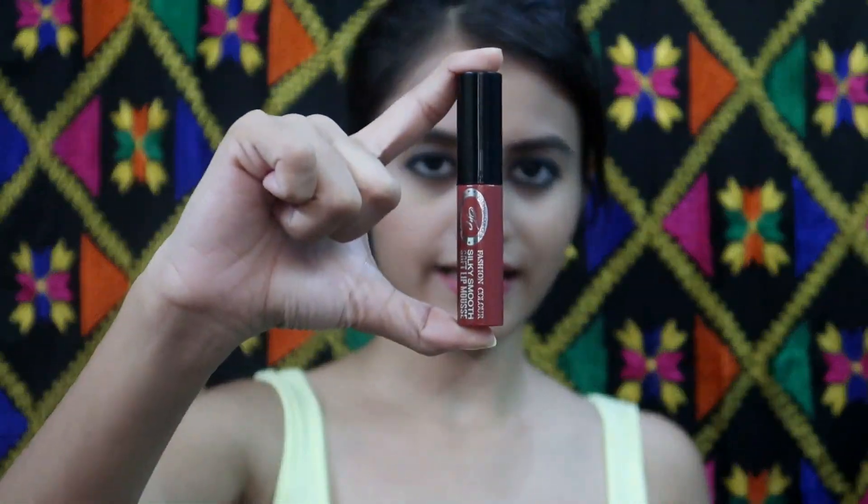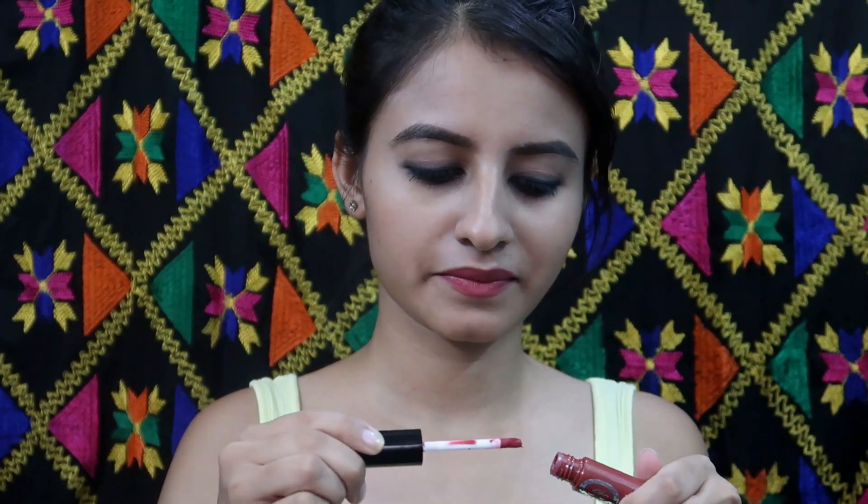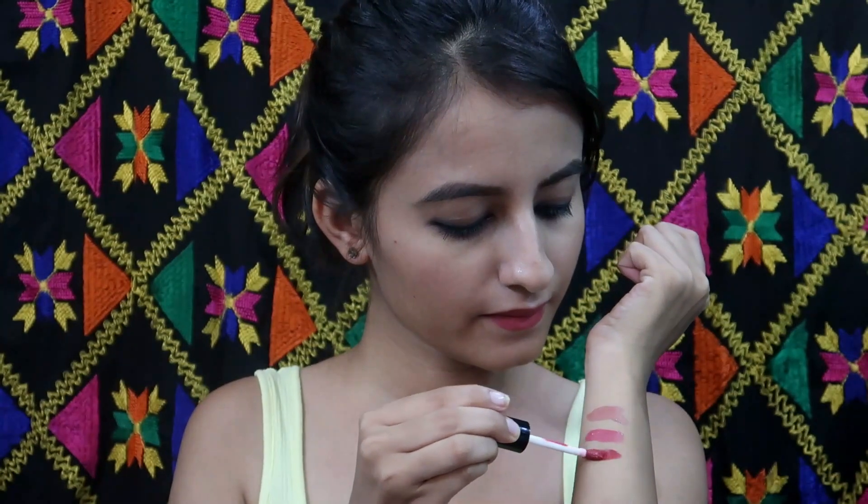The next lip colour is shade 008. This is how the lip colour looks like — it has a lot of red and pink texture added to it. It is good for both day and night purposes. Especially if you have a dark skin tone, this colour will look amazing on you. The previous two colours look good on light to medium skin tones, but on darker skin tones they can make you look washed out. So for those skin tones the third one is perfect.